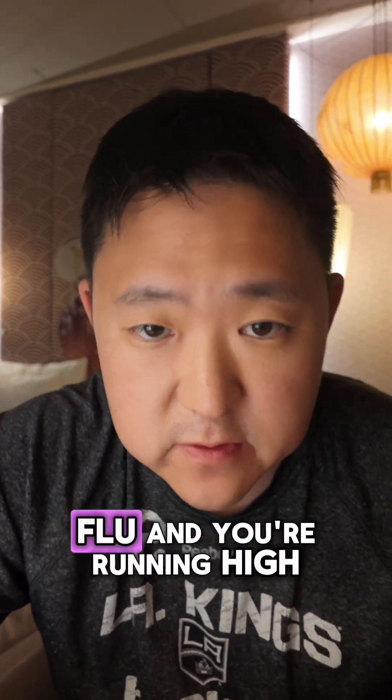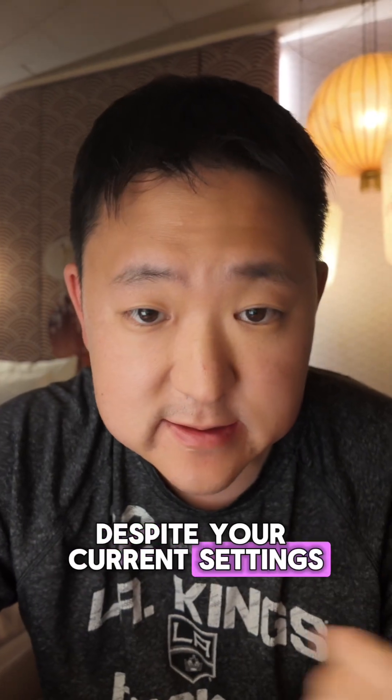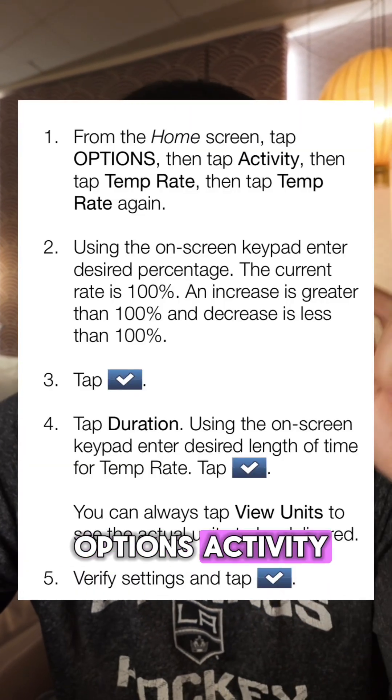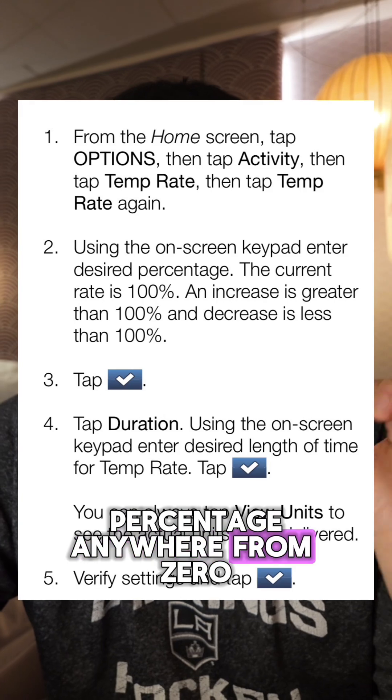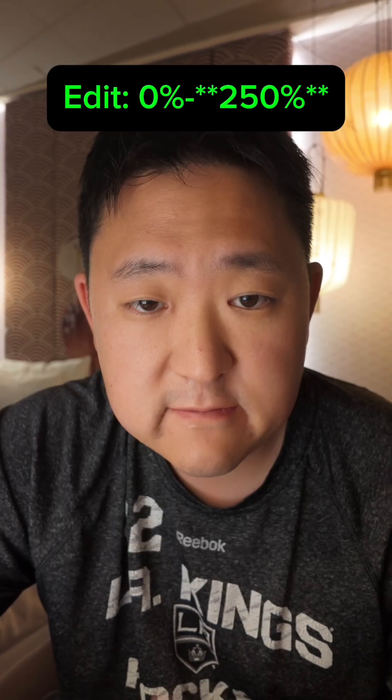So let's say you're coming down with the flu and you're running high despite your current settings. You can now tap Options, Activity, Temp Rate, and then Temp Rate again, and enter a desired percentage anywhere from 0 to 200%.